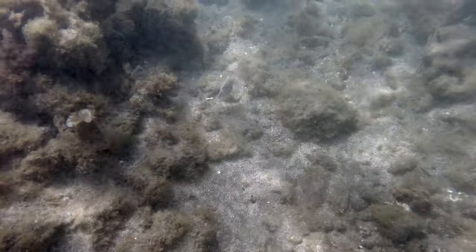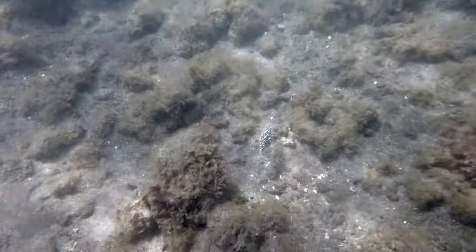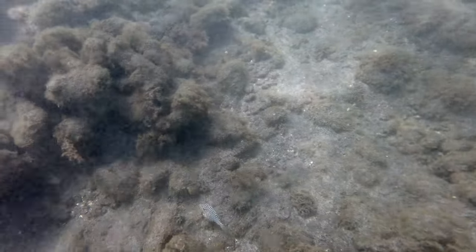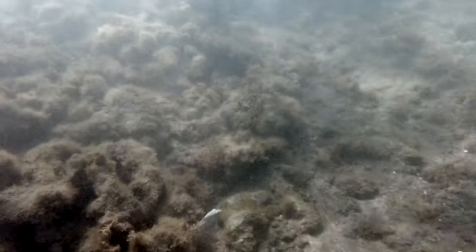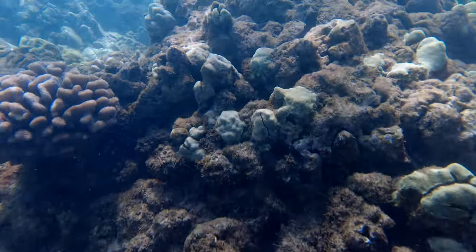Alright, let's dive right into it! Here we have the Hawaiian white spotted Toby. They are members of the puffer fish family that are endemic to the Hawaiian islands, which means they can only be found here. They grow to a length of 9 centimeters or 3.5 inches and occasionally are traded as a marine aquarium specimen.